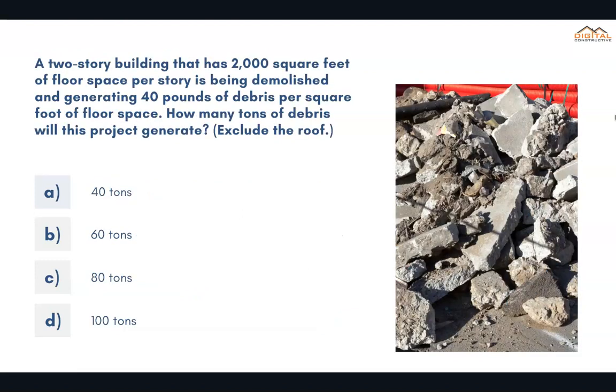A two-story building that has 2,000 square feet of floor space per story is being demolished and generating 40 pounds of debris per square foot of floor space. How many tons of debris will this project generate? Exclude the roof. The correct answer is C: 80 tons.